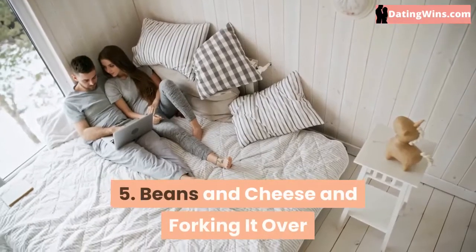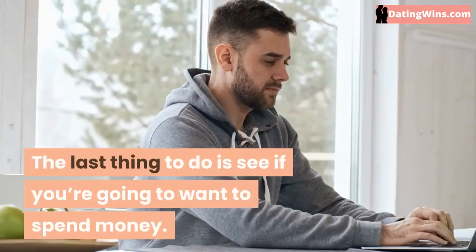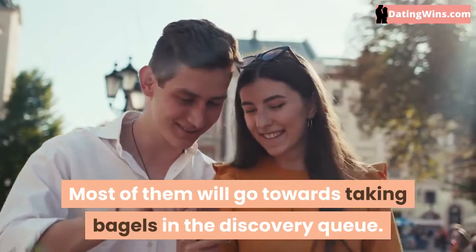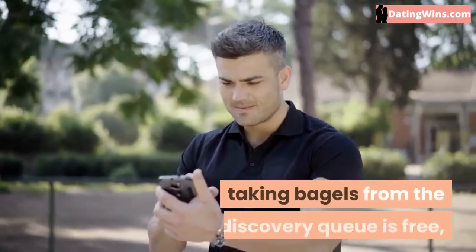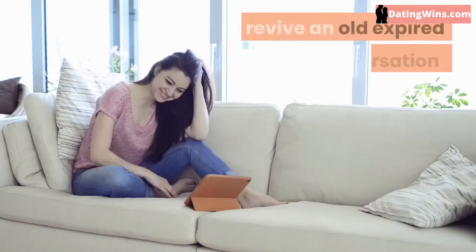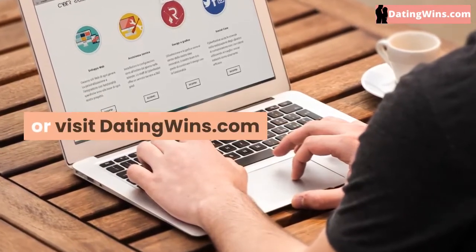5. Beans And Cheese And Forking It Over. So you have the basics of Coffee Meets Bagel figured out. The last thing to do is see if you're going to want to spend money. Remember those beans? Most of them will go towards taking bagels in the discovery queue. If you're a woman, taking bagels from the discovery queue is free, so you'll hardly go through your beans except occasionally to send flowers or revive an old expired conversation. If you want to know more, click on the link in the description below, or visit datingwins.com.